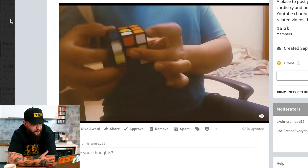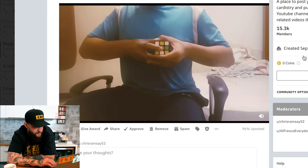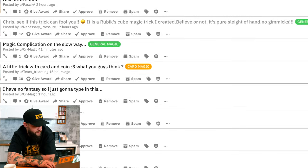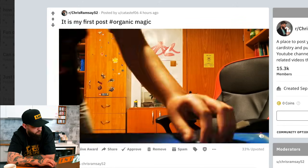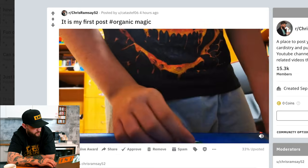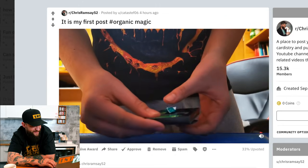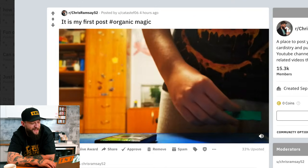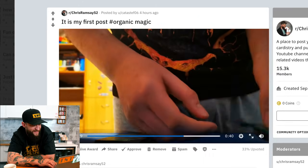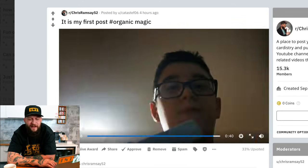What the hell is that? So my guess is he's going to solve this. I did not see that coming at all. One last one — it is my first post. Organic magic, zero upvotes. Oh, that's clever — I see what you're doing there. You can examine it. Take that gum out of the packet, I don't care. Have a look, I'll even eat it. Good effort, good on you for posting.